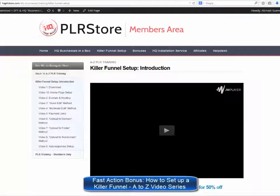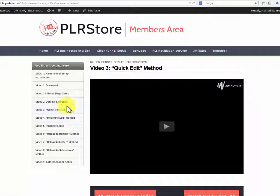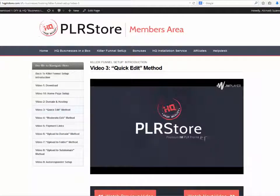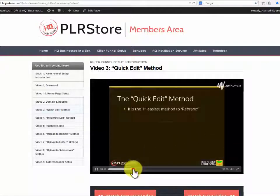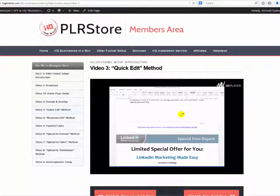Fast action bonus — how to set up a killer funnel A to Z video series. Of course, we won't leave you by yourself. We really want you to make money with this as quickly as possible. For that reason, we are proud to offer this amazing hot bonus that will get you up and running and selling your product in no time. We will provide you with a high-quality, high-definition video training course showing you the 3 easy steps you need to apply: Step 1, download. Step 2, edit. Step 3, upload. That's a detailed 140-plus-minute live video training session.